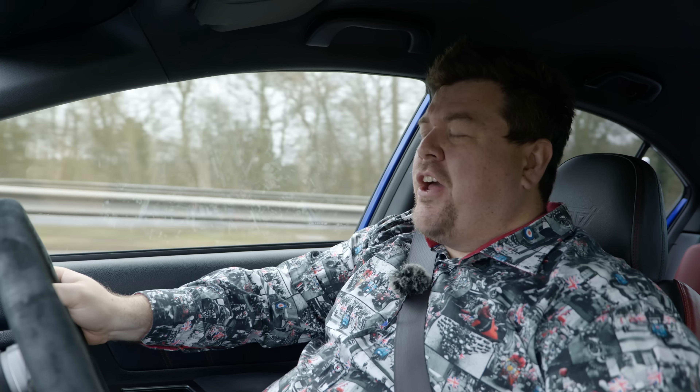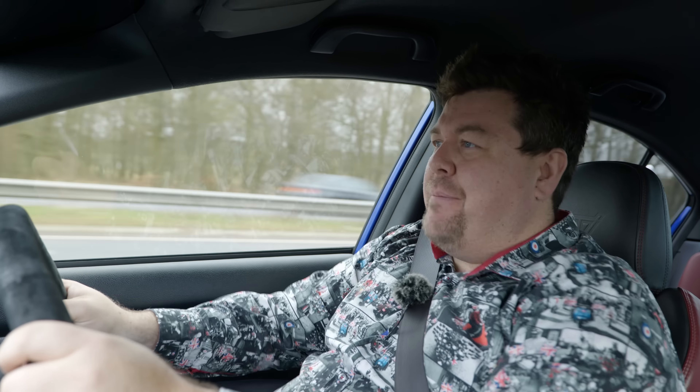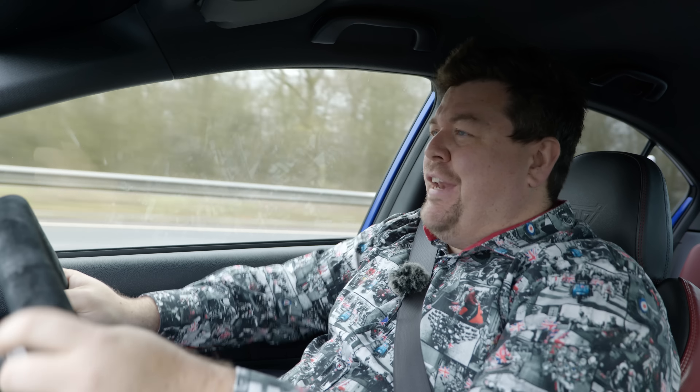Hello, everybody. Today I am driving a car owned by a very brave man. His name is Dan. That's not why he's brave, by the way. Nothing wrong with Dan as a name. Good, dependable, strong name is Dan.